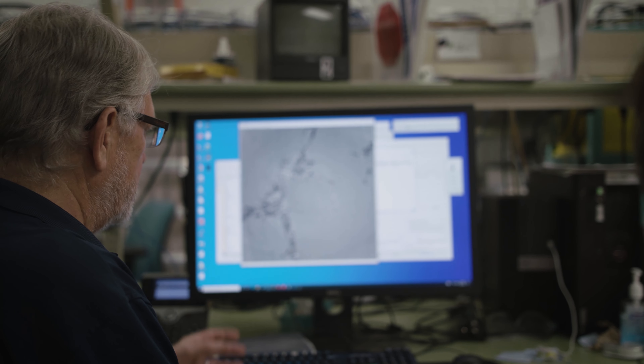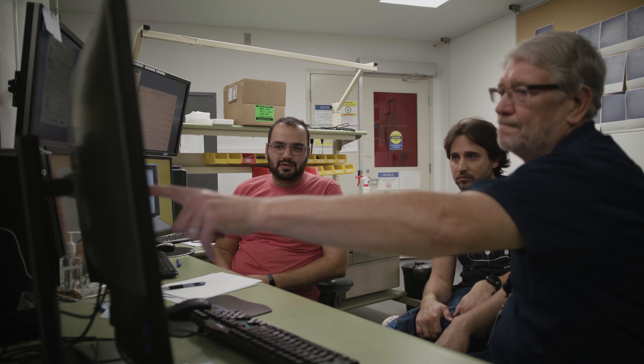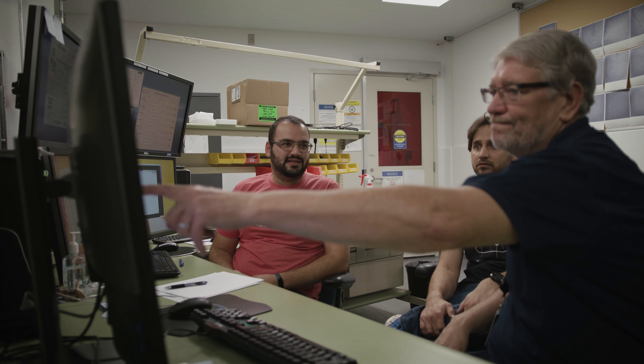Human beings are the only species on the planet that actually cook their food before they eat it. And with a food stuff as complicated as meat, that process of cooking involves many, many changes at many different levels. And while we understand many of those changes at a molecular level, we have some blanks to fill in.